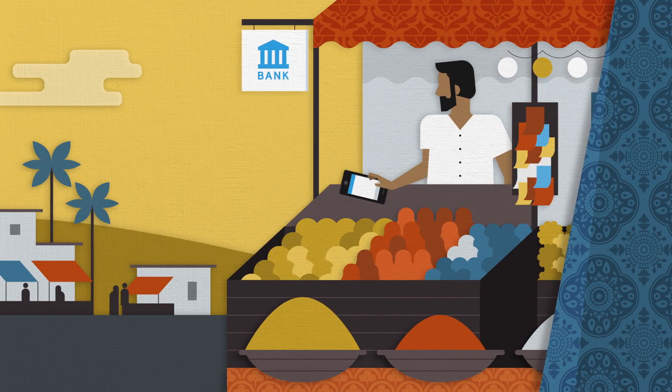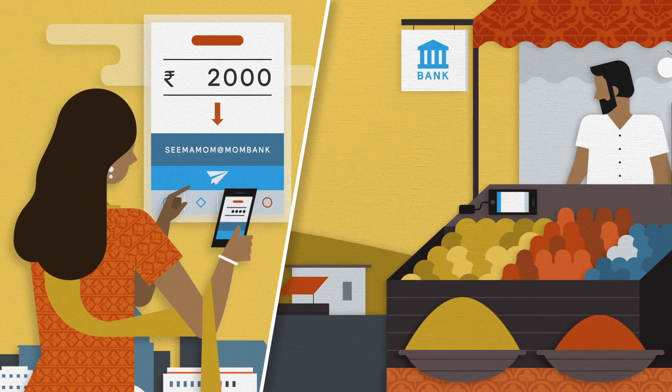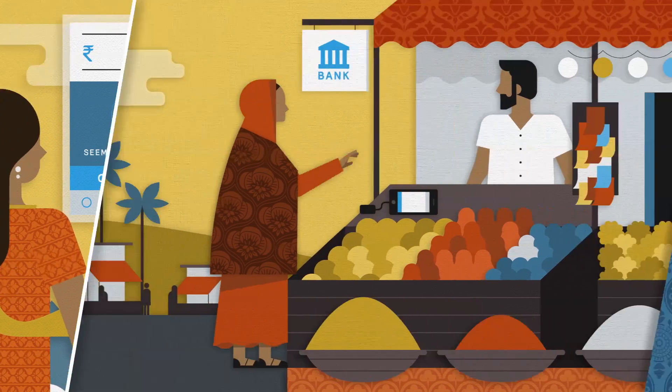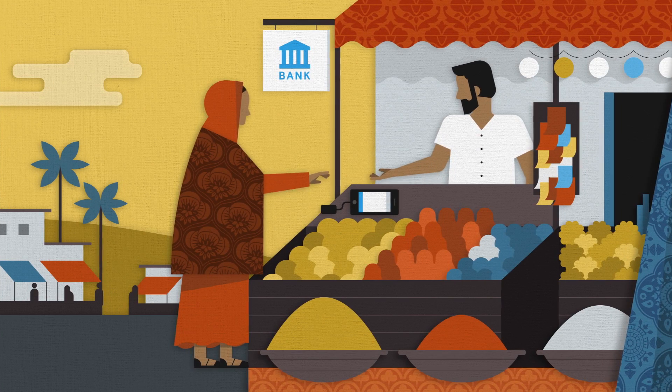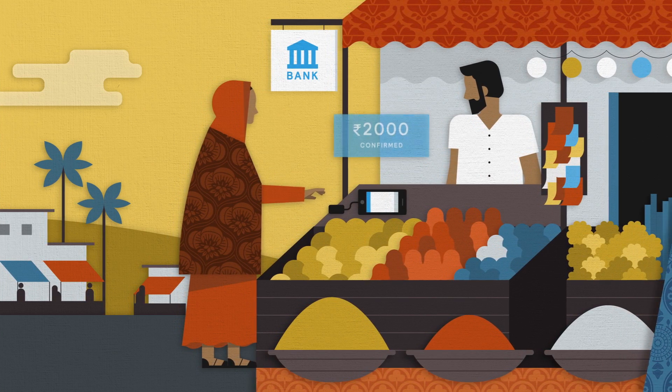The third layer is a market-wide interoperable payments system. Seema can now use her phone to send money instantly to her mother, who has also recently opened an account at a different provider. Her mother can withdraw the funds in rural Odisha using only her ID number and her fingerprints.